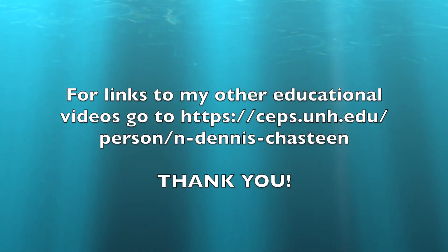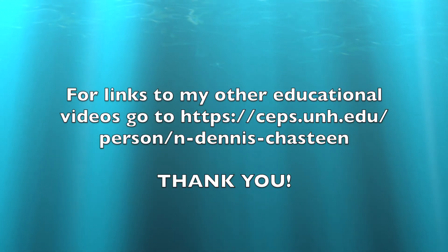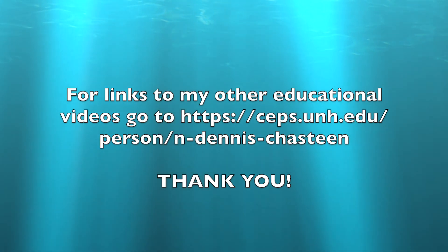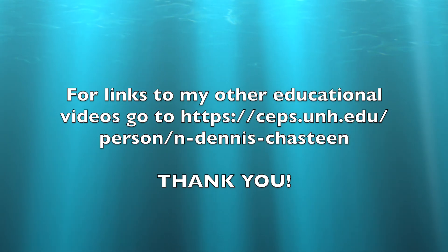For links to my other educational videos, go to seps.unh.edu/person/n-dennis-chasteen.